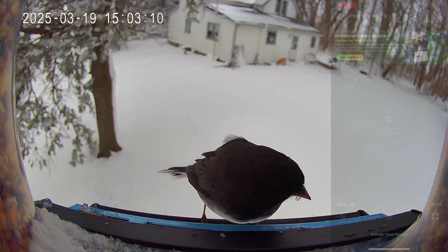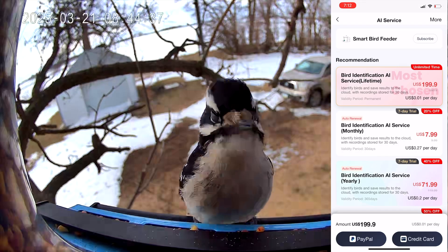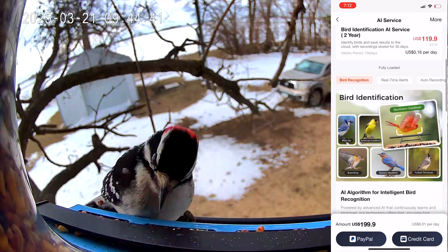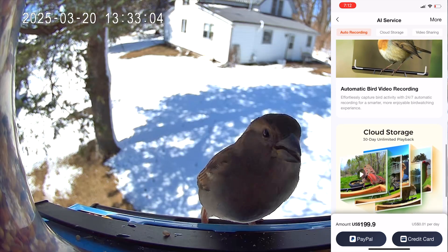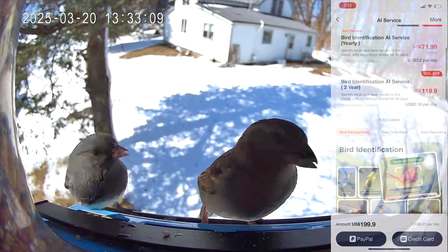For those who crave even more engagement, there is an optional AI subscription which offers instant bird identification. With advanced technology at your fingertips, you'll discover the species visiting your garden, learn fun facts about them, and become an expert in local wildlife.